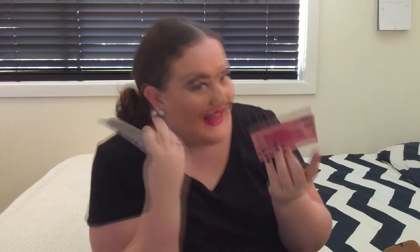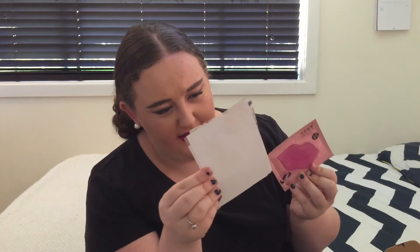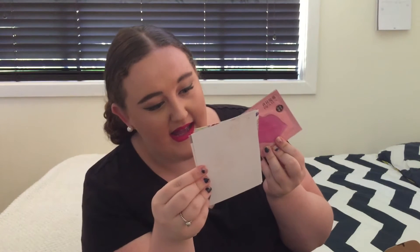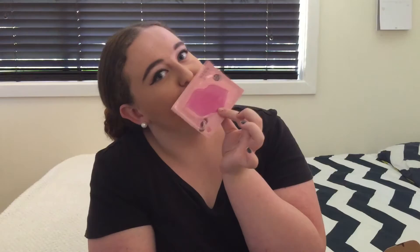Next up we have a lip thing — this is the Pilotin Collagen Lip Mask. It says: 'We are so excited to bring you the latest beauty trend straight out of Asia, the collagen lip mask — a favorite among celebrities including Jessica Alba and Lady Gaga. These masks are designed to restore moisture for softer, plumper lips. Simply apply to your lips for 20 to 30 minutes.' That looks really interesting. I've got quite plump lips as it is, but I'll definitely try that out — maybe get a nice little selfie!